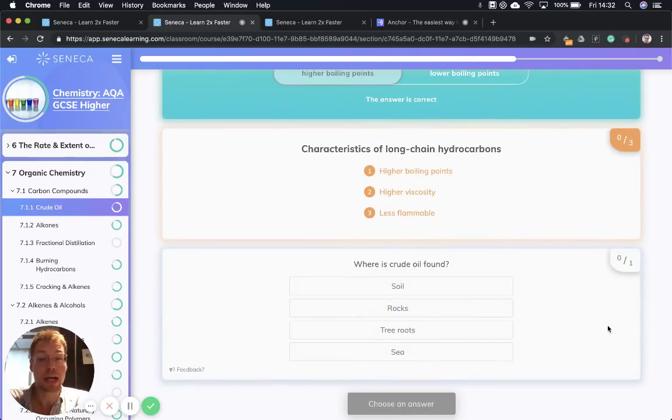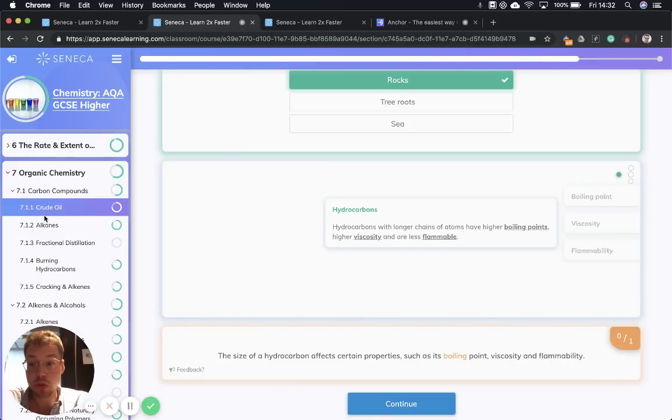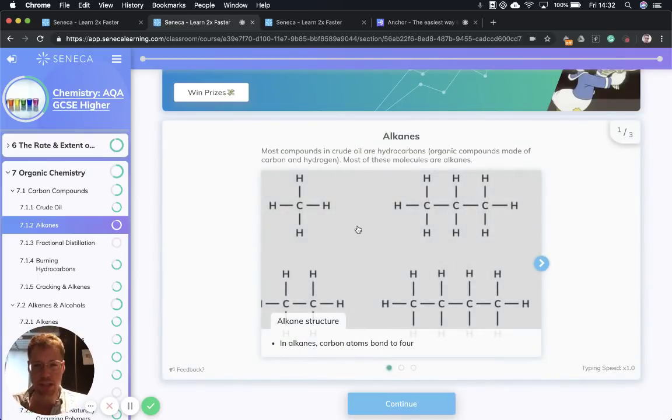To summarize: hydrocarbons with longer chains have higher viscosity, they're less flammable, and they have higher boiling points. Crude oil is found in rocks. Next, let's go on to talk about alkanes. Alkanes are a very important type of hydrocarbon, and we're going to go over everything you need to know about alkanes.